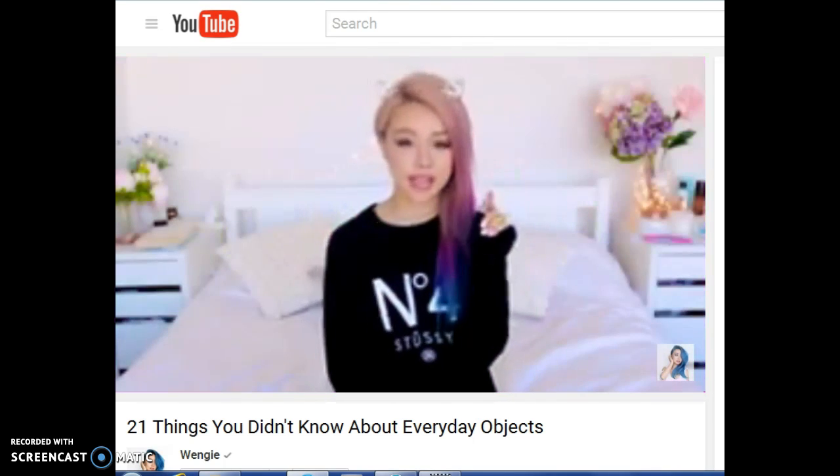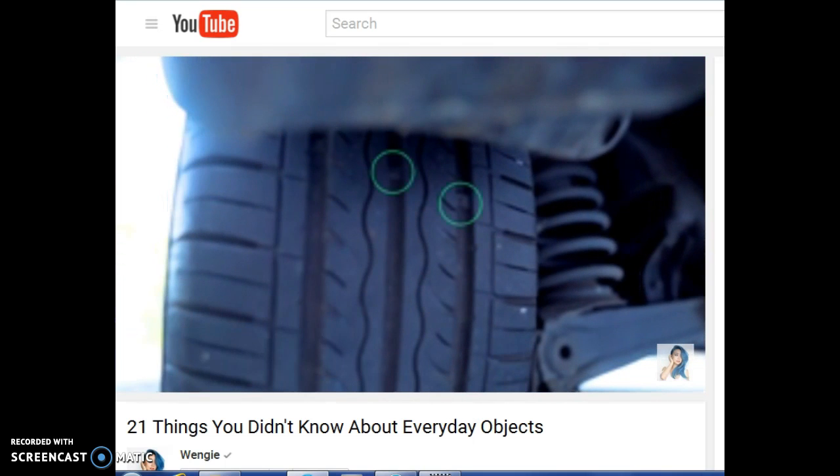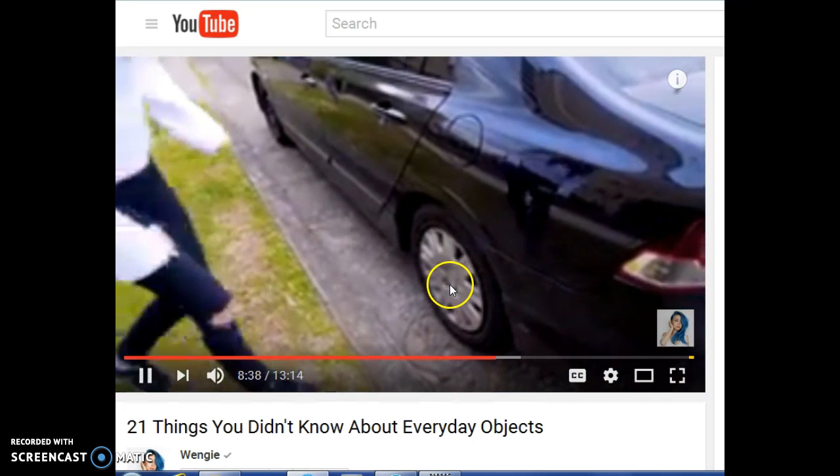So if you look in the gaps in your tires, there are these little ridges in there. They don't actually provide any additional traction — they're there as wear indicators to let you know when your tires are worn down.